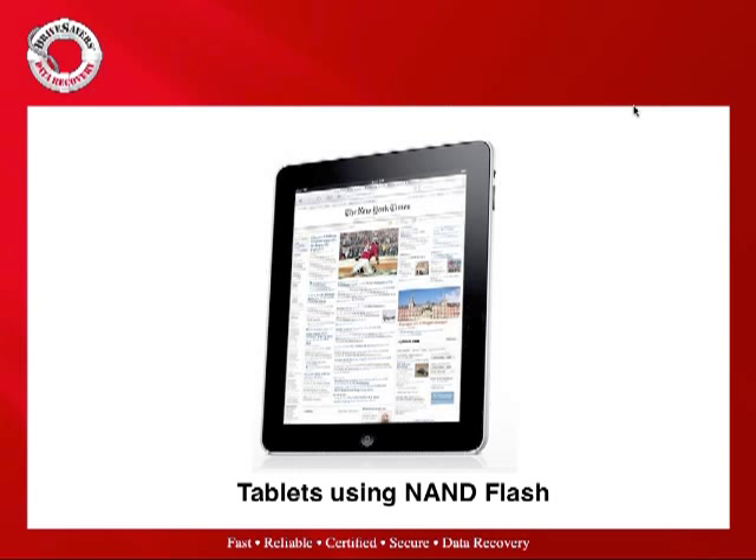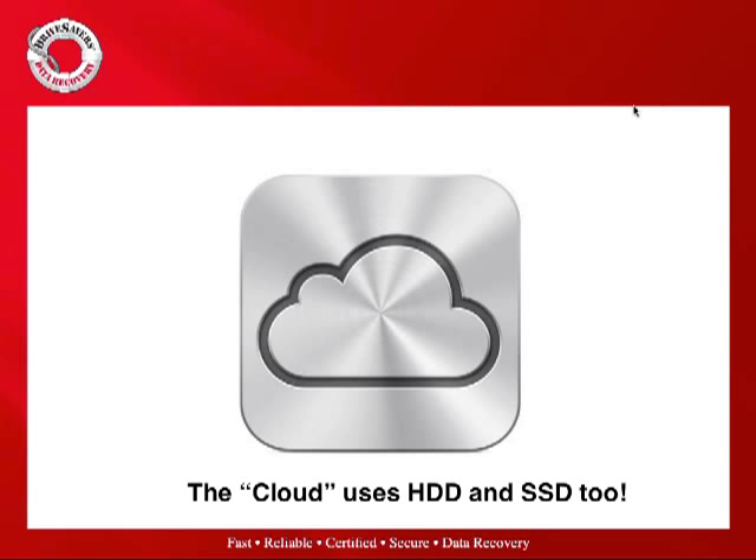And of course, the cloud — represented here by iCloud, but it could be any cloud service provider. The cloud offers something for some people, but not everything to everyone. It could be an important part of a data protection and backup strategy — great as one level of your backup, but not the only backup you should use. The cloud lives on hard drives too, and increasingly on solid state drives in the enterprise providing storage for some cloud services.